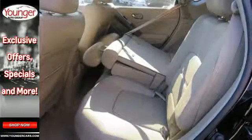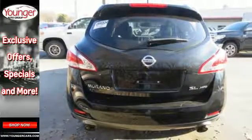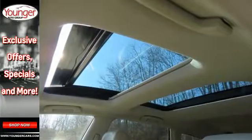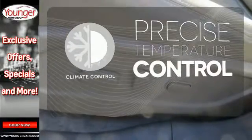Plus it comes nicely equipped with remote keyless entry, cruise control and alloy wheels. Relax with the protection of multiple airbags and stability and traction control. Select the perfect temperature with the climate control.